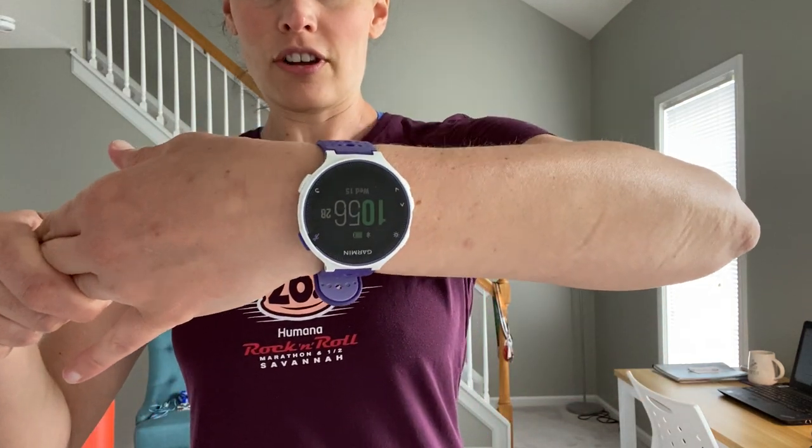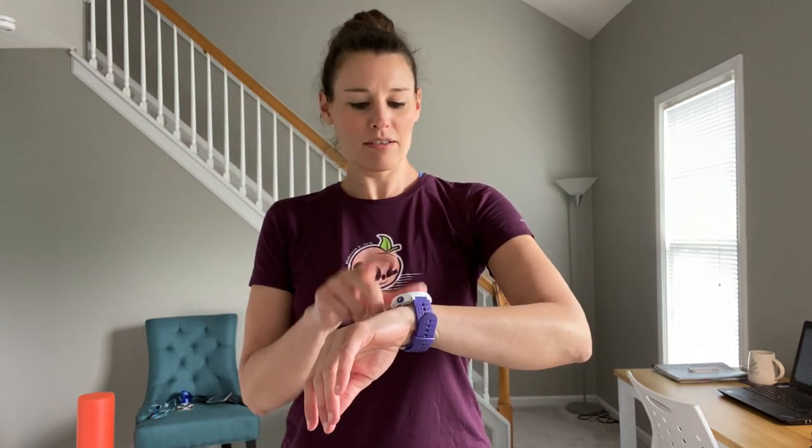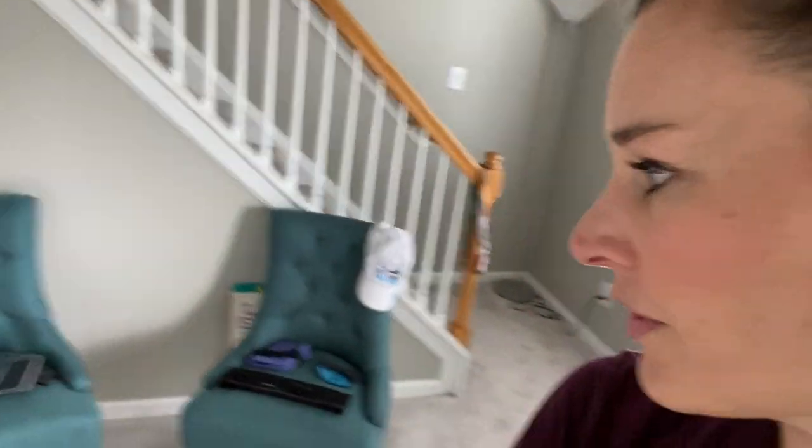Another object that they might find is my running watch. They might dig through this — if it still works in 100 years — and say, 'We can toggle on here and look at her running history.' And then there are some more artifacts to go through.